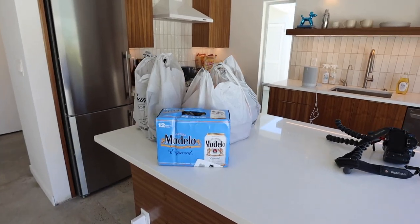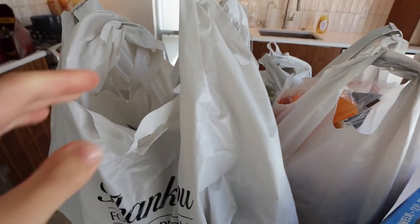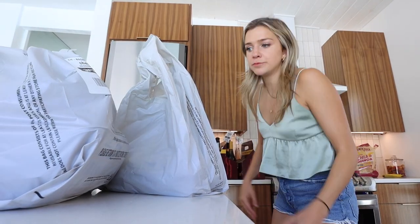We got groceries delivered, so we are ready for this weekend. I just texted everyone yesterday — I was like, we should order groceries so we don't have to go to the store. We're all stocked up and can enjoy the pool. Let me show you guys what I got — a bunch of eggs, stuff for burgers, we are going to be grilling this weekend.